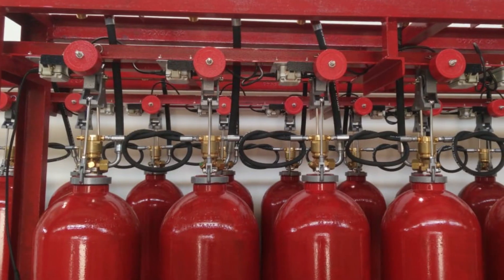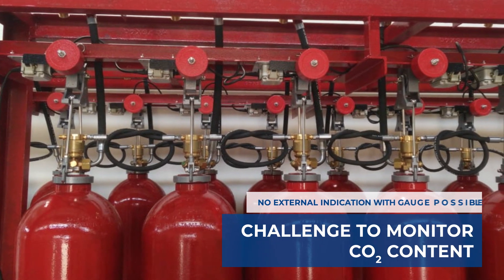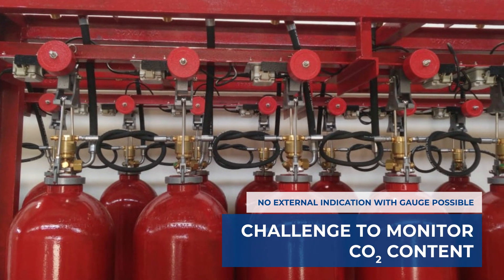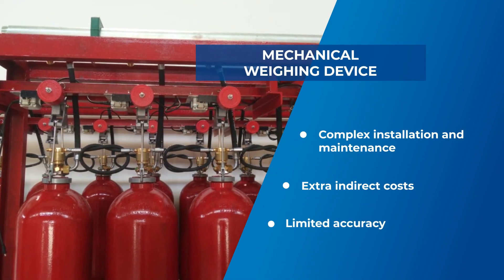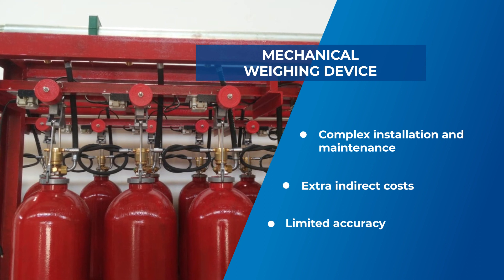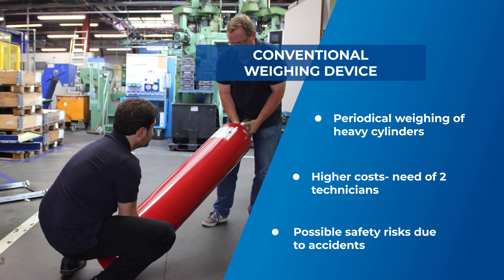However, monitoring CO2 content can be a real challenge as no external indication with a gauge is possible. There are inconveniences and limitations of the conventional cylinder content measuring methods, such as using a mechanical weighing device or periodically dismounting and weighing each cylinder.